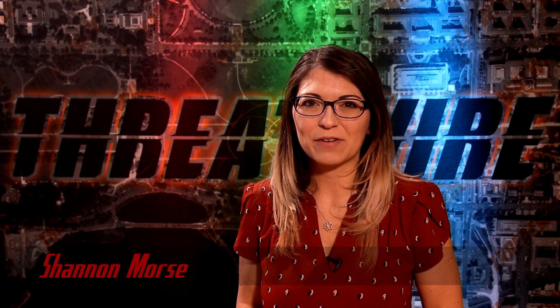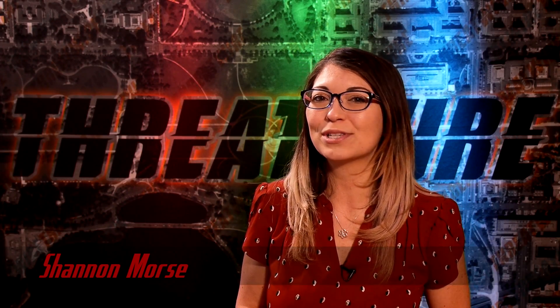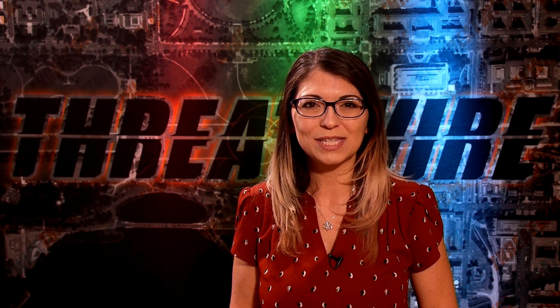Greetings, I am Shannon Morrison. This is ThreatWire for March 12, 2019, your summary of the threats to our security, privacy, and internet freedom.